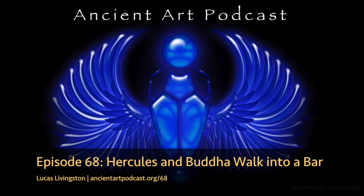Hello, and welcome back to the Ancient Art Podcast, pumping straight into your soft brain matter since 2006. I'm the cerebral spelunker of antiquity, Lucas Livingston.